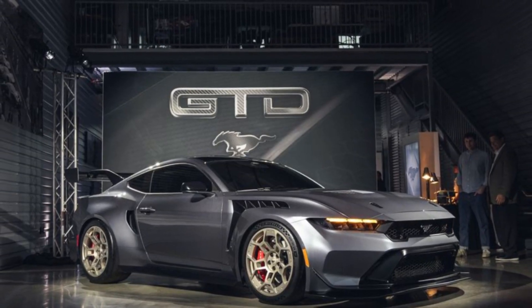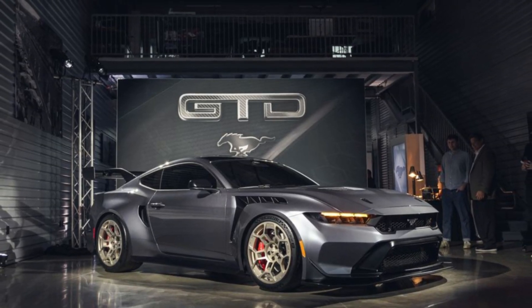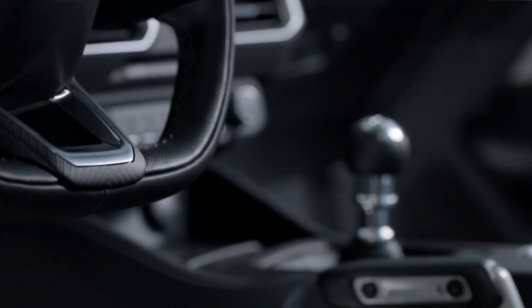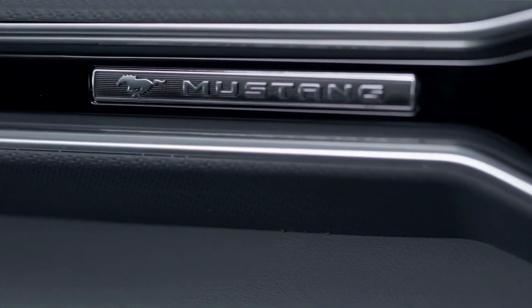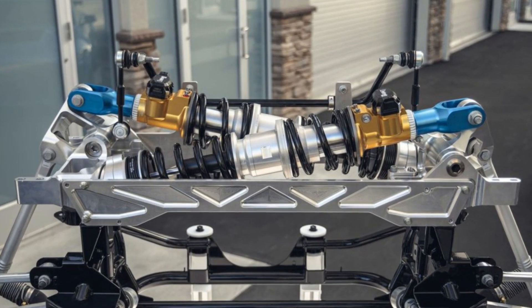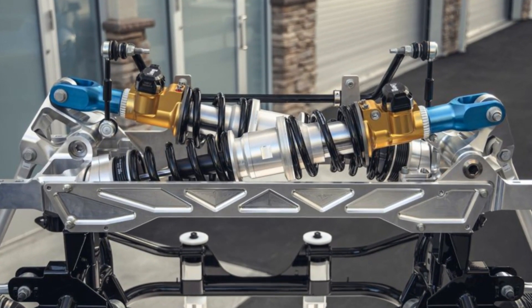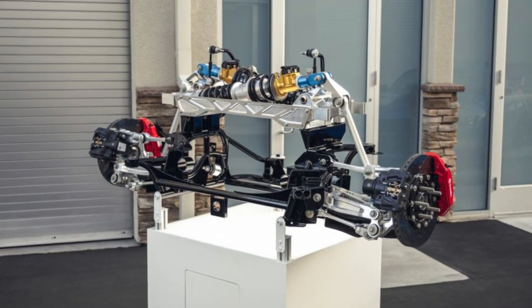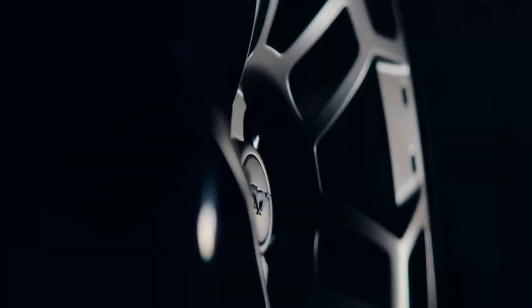Step inside, and you're greeted by a cockpit that screams luxury and technology. Premium materials are used throughout, from the leather-wrapped seats to the high-quality trim. The center console features a large, intuitive touchscreen with the latest SYNC infotainment system, providing seamless connectivity with your smartphone. For the tech-savvy, the Mustang Sedan comes with a digital driver display and voice-activated controls.